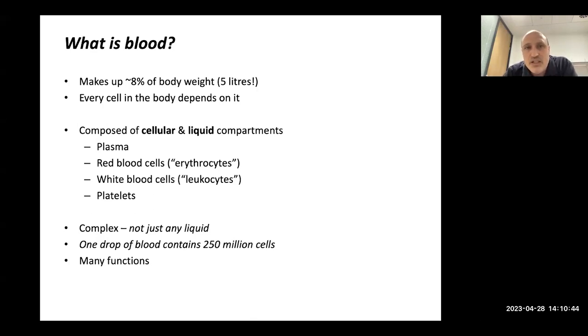So what is blood? Blood makes up eight percent of your entire body weight — that's five litres. Every single cell in your body depends on it from before you were born. We think of blood as a liquid but it's got cells in it: the red blood cells, the white blood cells and the platelets. The liquid part of the blood is called plasma, which contains lots of proteins and other important components.